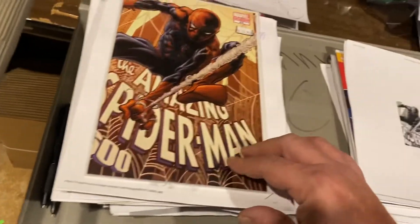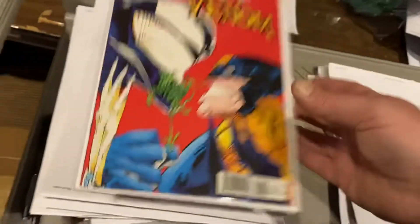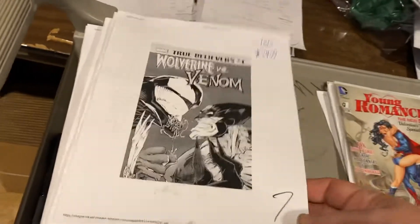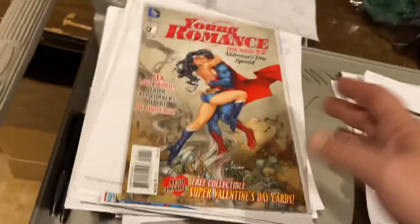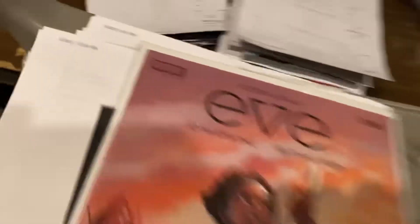Amazing Spider-Man 600 variant, $14.99. Wolverine versus Venom True Believers, $34.99. Young Romance number one, $24.99. Eve by Boom! — here comes the Boom!, ready or not — $34.99.